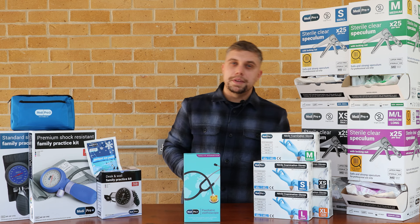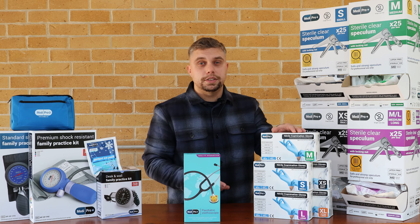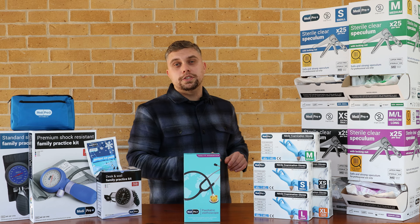Next up, we'll talk about the Medipro gloves. These aren't new but have updated packaging and are still the same great product. Available in extra small, small, medium, large, and extra large.